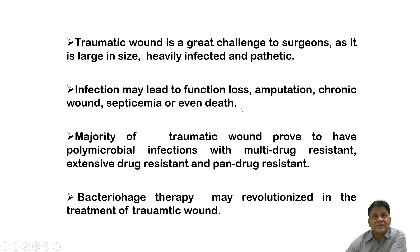Infection may lead to function loss, amputation, chronic wound, and septicemia. The majority of traumatic wounds prove to have polymicrobial infection — if someone is lying on the road, the dust carries a great variety of bacteria. These are usually multidrug resistant, sometimes pan-drug resistant. This is where bacteriophage therapy may realize its potential in the treatment of traumatic wounds.